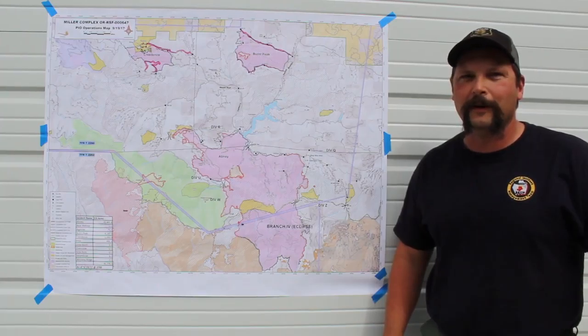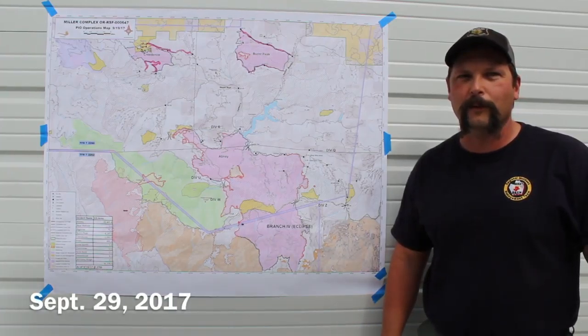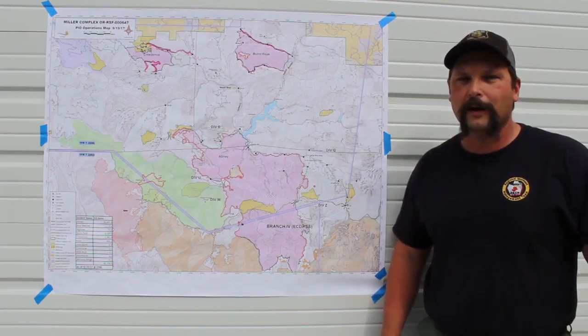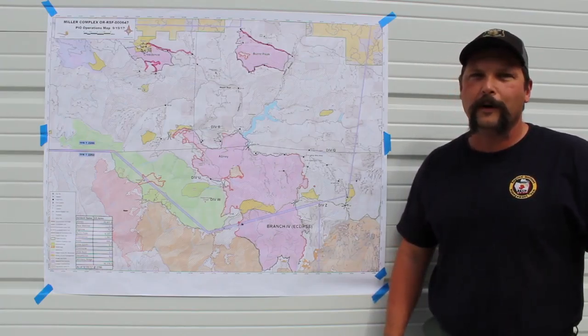Good morning. My name is Robert Burnside. I'm the Type III Incident Commander for the Miller Complex. I want to talk about a few things today. First, I want to talk about the activity that people have seen and had a lot of questions and concerns on over the last couple of days.